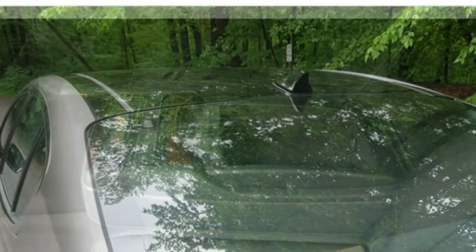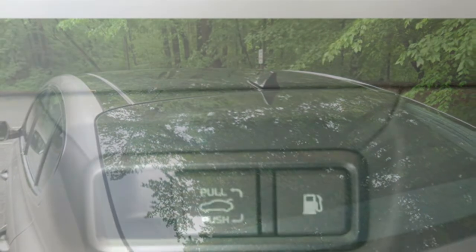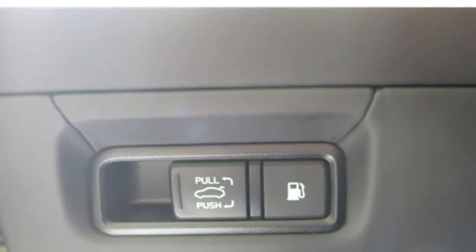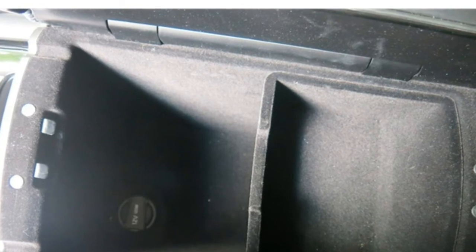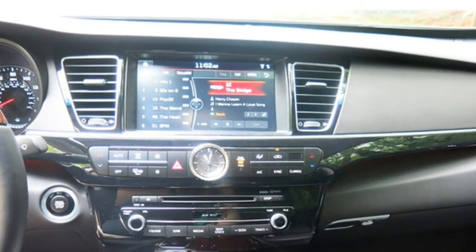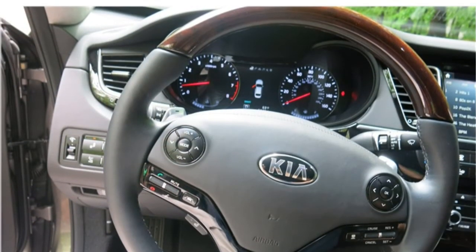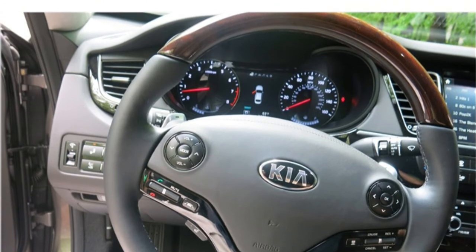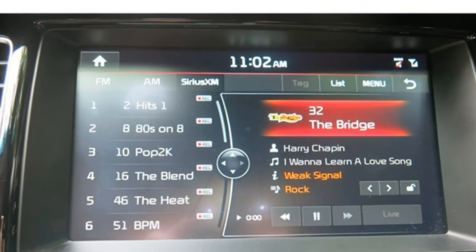The 2017 K900 has 15.9 cubic feet of trunk space, which is about average for the class. A power trunk lid is standard. This cargo capacity matches well against rivals like the Acura RLX and Cadillac CT6 at 14.9 and 15.3 cubic feet respectively, but it falls short of the Audi A7 hatchback, which offers 24.5 cubic feet of space.